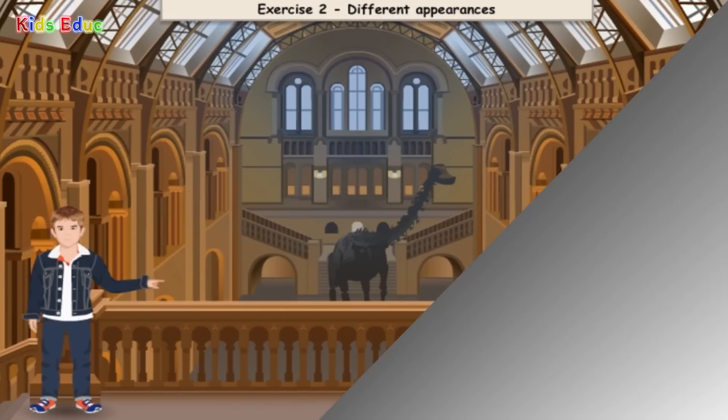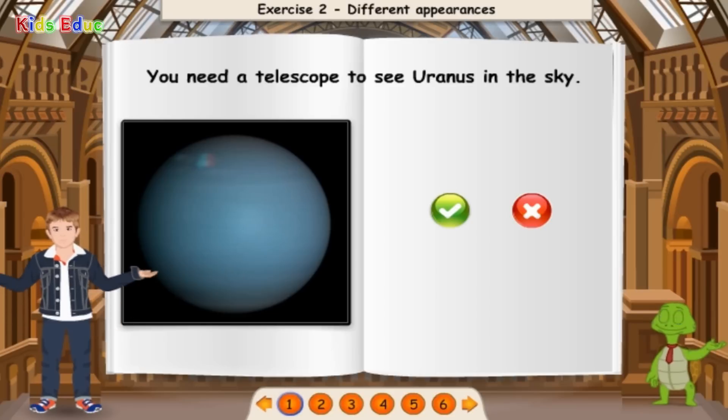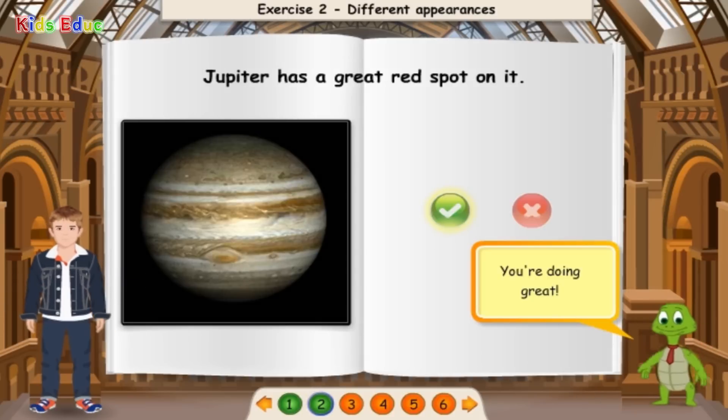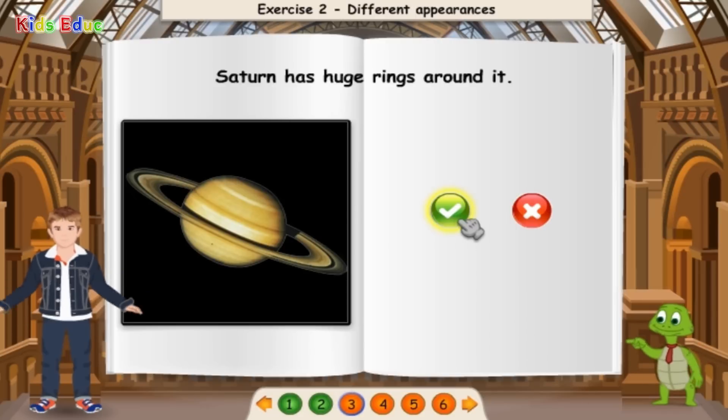Different Appearances. I've learned a lot about planets, but I'm not sure if everything is correct. Can you point out what is true and what is not? You need a telescope to see Uranus in the sky — True. You're doing great! Jupiter has a great red spot on it — True. You're doing great! Saturn has huge rings around it — True. Excellent!